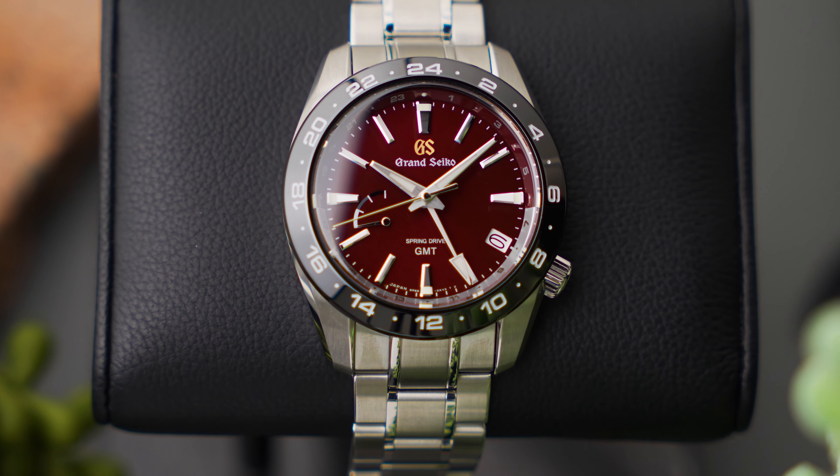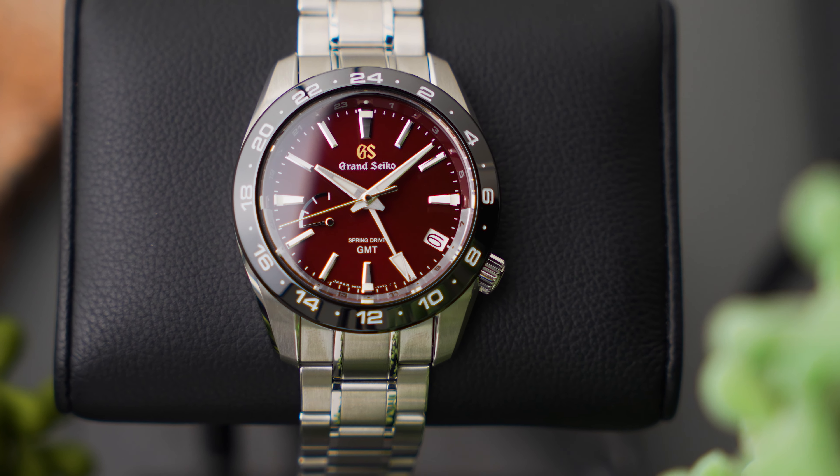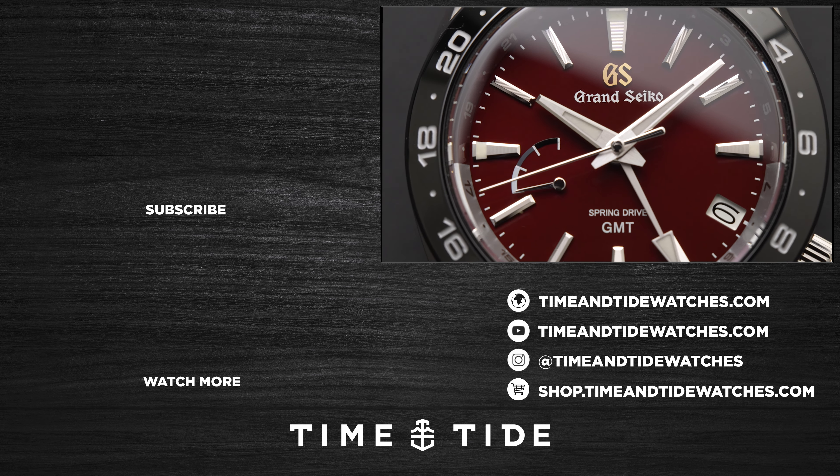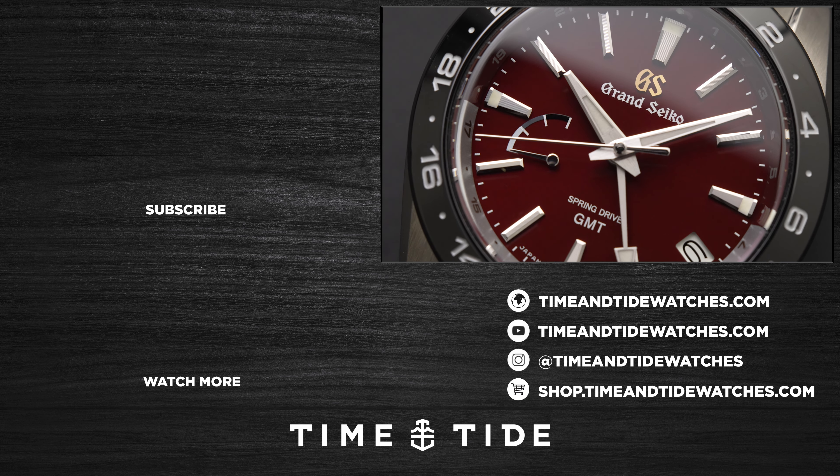If you enjoyed watching this watch video, consider subscribing to Time & Tide if you haven't already, so you can stay up-to-date with all the latest watch releases. And until next time, don't be a stranger.